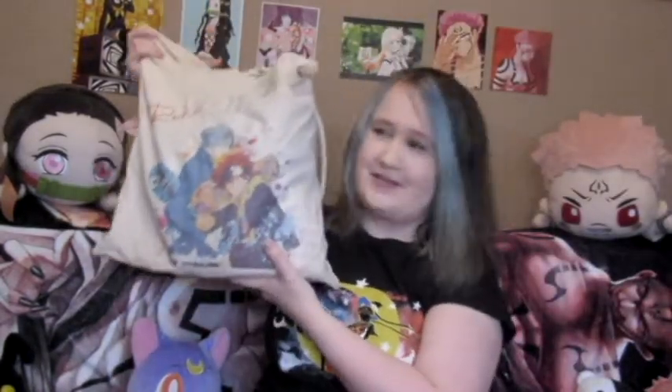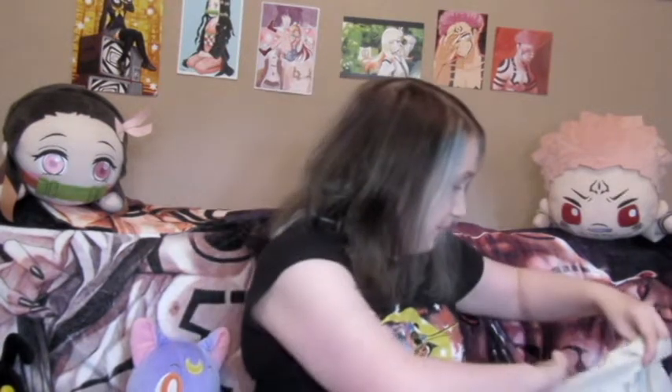Hey, it's your friendly neighborhood queen of fandom trash here, and today I have my Sunny Con haul video. As you saw from the latest video, I went to Sunny Con, which was down in Newcastle, and as I always do whenever I'm at a con, I buy a ton of stuff. The most expensive thing I got is this Sukuna figure — yes, because as you can probably tell, I'm a bit of a Sukuna fan.